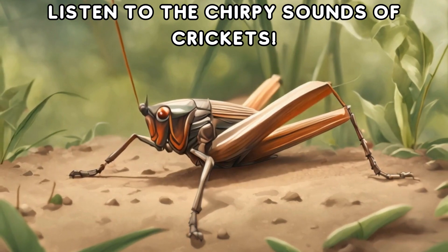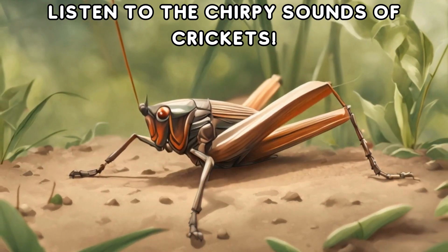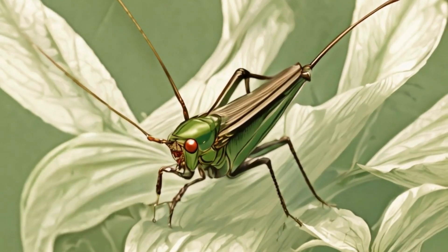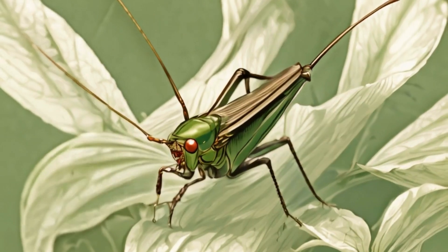Last but not least in our night bug lineup is the chirpy cricket. Their distinctive sounds fill the night air, creating a symphony of nature.